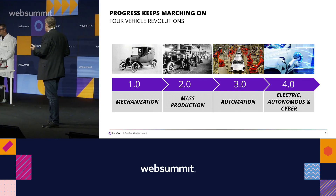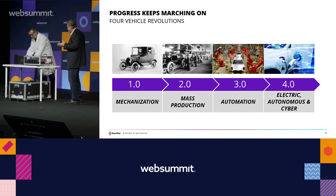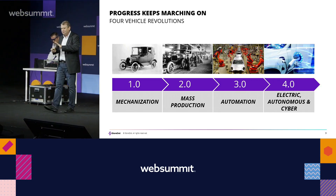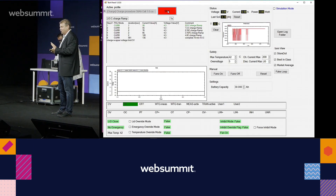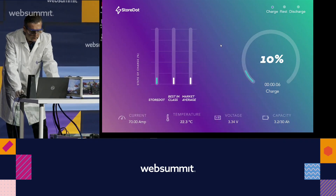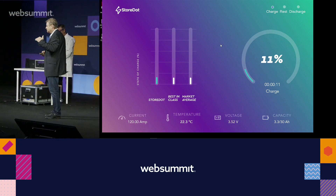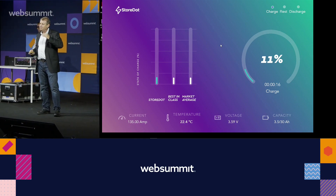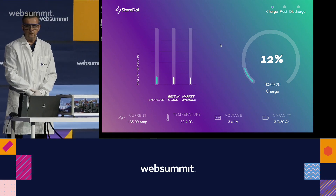Now I'm going to ask Max to start the charging. This is all very real — the first time it's happening live. Nobody has seen this before; you can tell your grandchildren that you were in Lisbon when it was first shown that you can fast-charge a vehicle in minutes. This product line we call '100in5' — 100 miles charged in five minutes, that's 160 kilometers.